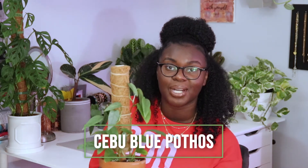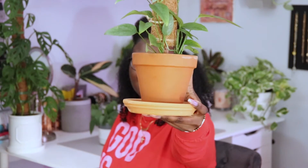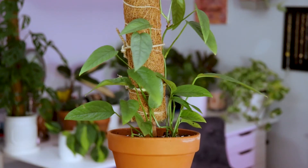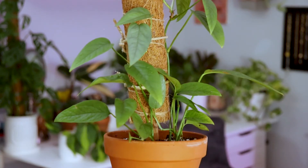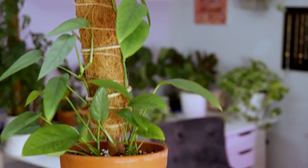This is my Cebu Blue Pothos — or as my sister would say, 'Cebu Blue.' I currently have it on a moss pole. At first I had it as a hanging plant, but it only has about three or four vines. If you're familiar with the Cebu Blue, the petioles and stems are kind of thin, but the leaves are nice, slim, and long.